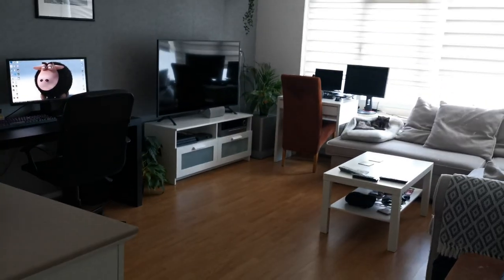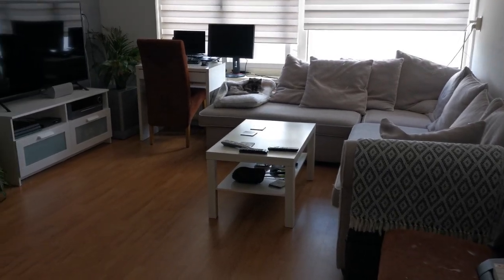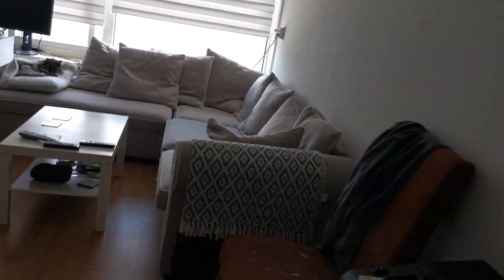Hey everyone, I was asked to show you my setup. My setup is actually in my living room. This is my living room.